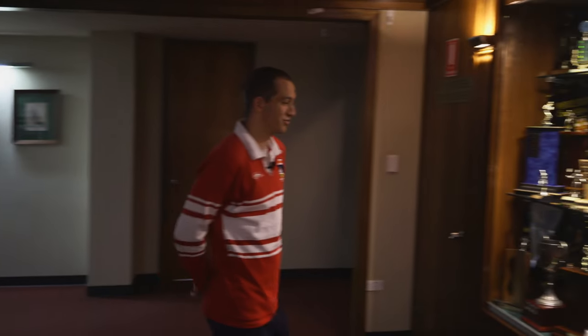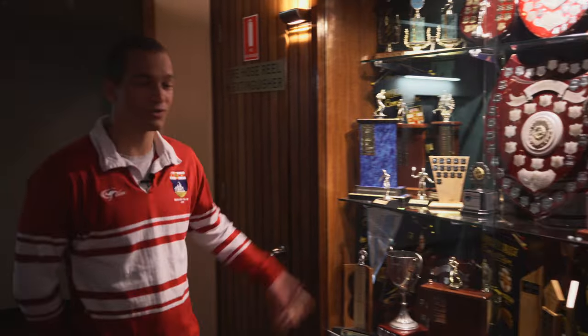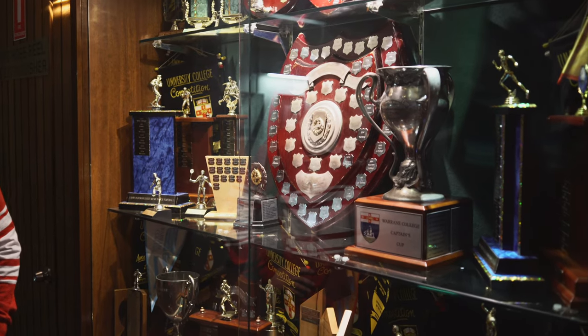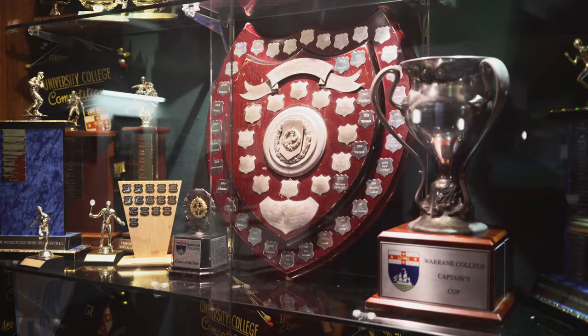We're pretty lucky that the college allows us to interact with and network with that kind of person every single week — a new guest who always gives us a really unique insight into their professional experience and journey. We're also very proud of our trophy cabinet. We're currently tied with New College next door for the highest streak of consecutive sports shields — eight in a row. This year with COVID the sports shield was unfortunately not rewarded, but if we win it next year we'll break the record with nine consecutive sports shields.